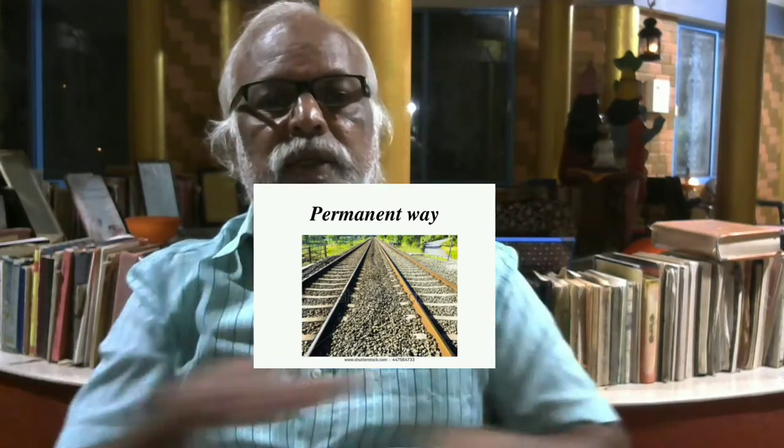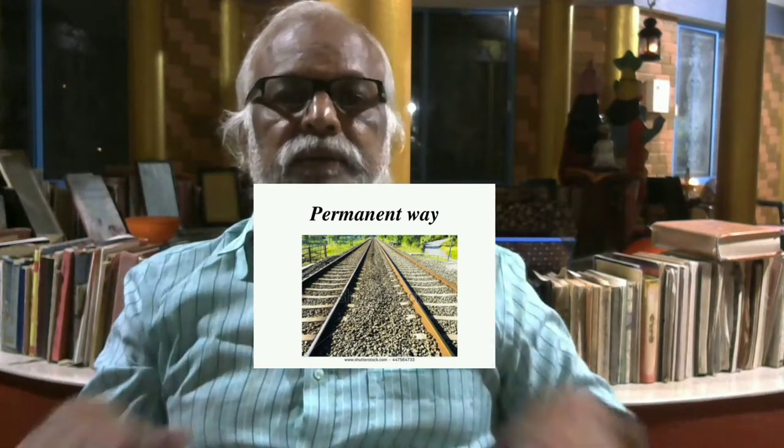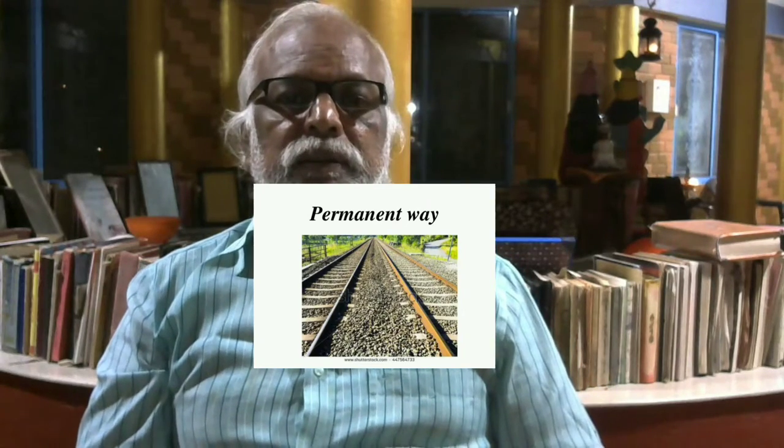If you look at its cross-section, you have a very compacted natural surface of soil, which is known as the sub-grade. The sub-grade is very compacted and leveled, made as dense as possible. Wherever the soil is weak, it will be stabilized and recompacted. Sufficient time will be given for consolidation, then compaction, or different types of stabilizations.